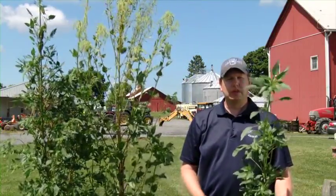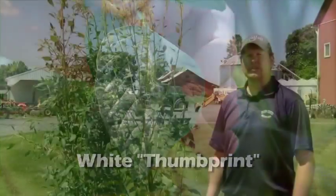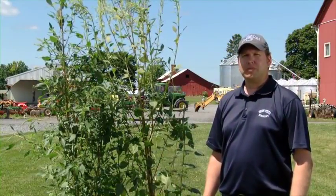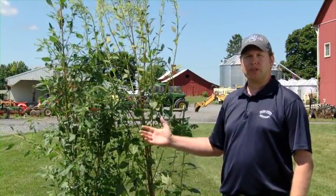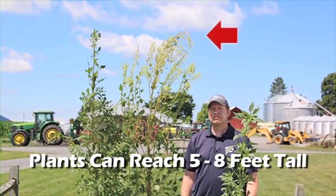When it is in the immature stage, sometimes you will also notice a white thumbprint or white marking that also distinguishes it as Palmer amaranth. As you can see, both the male and female plants of Palmer amaranth can get relatively tall. The male plant can easily reach 5 to 8 feet tall, and the female plant can get about the same height.